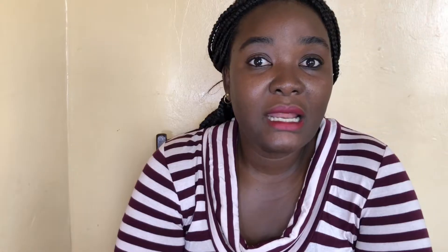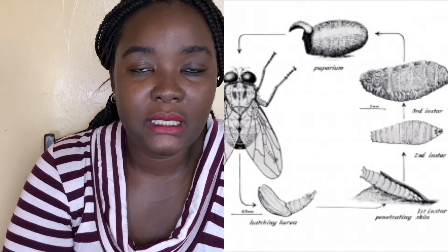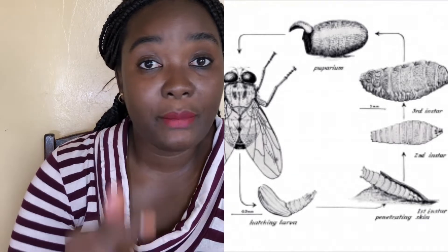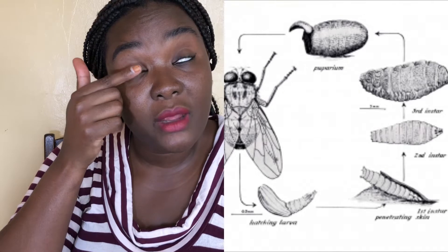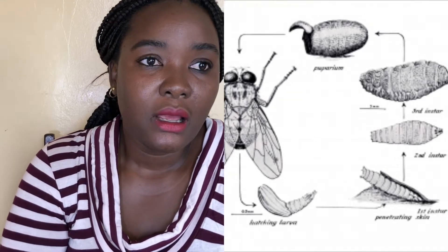What happens is the mango fly lays its eggs in a place that is damp, or sometimes in soil that has a scent of urine or feces. When the mango fly lays its eggs there, the eggs take time and then they hatch into larvae. When they hatch into larvae, they burrow into our skin — it's normally very painless — and they start to grow into a maggot. That takes about two to three weeks in our skin, and then after that, of course, an adult, and then the cycle continues on and on.